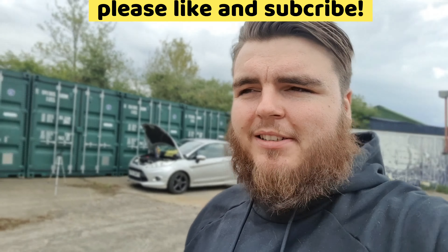Then I saw this post on Facebook. So whoever you are on Facebook, you are the reason I'm making this video. You random stranger on the internet saved my caddy.